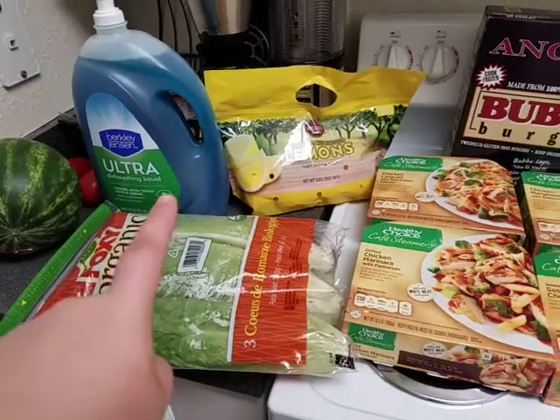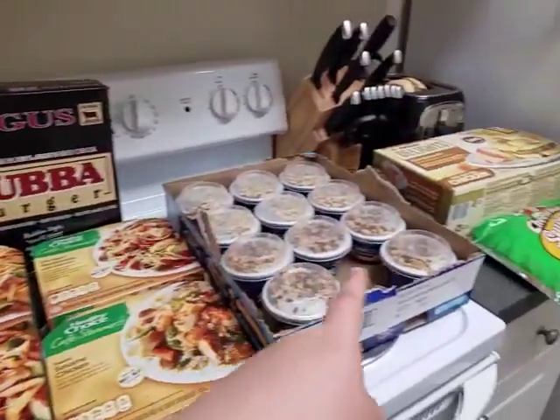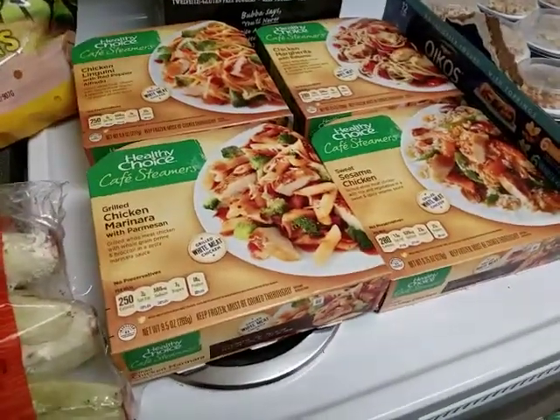We ended up getting what we really needed, and I actually needed that for lunch today. We got some other stuff that we did not plan on getting. So I'll show you guys these first, since I talked about them.